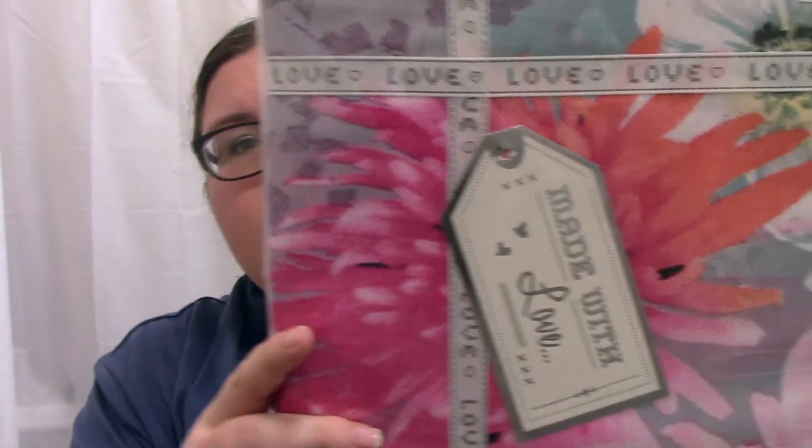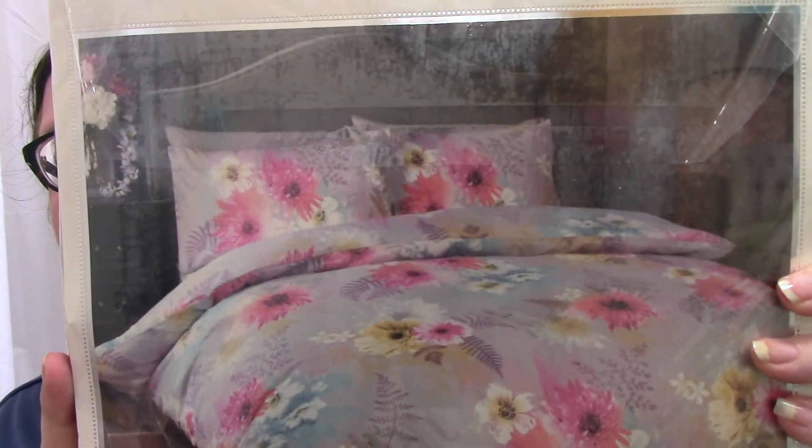Also from Studio, I bought a duvet set. I don't need any more bedding but I love this one — it's a sort of lilac/grey with bright flowers all over it. My room is lilac anyway so it works perfectly. I'm going to try and get it on the bed this week so I can show you what it looks like properly.